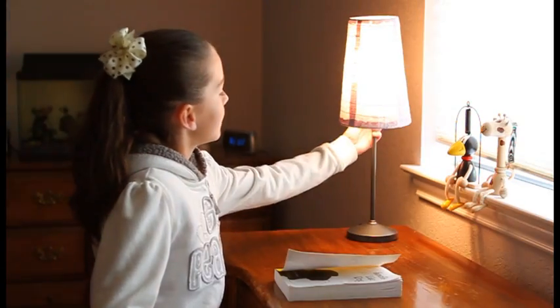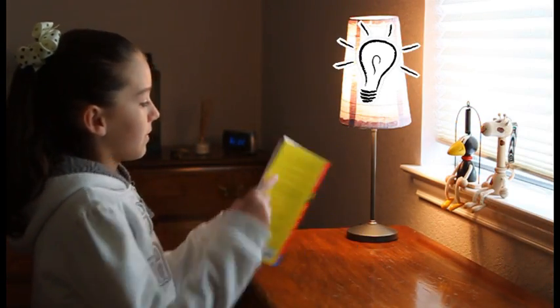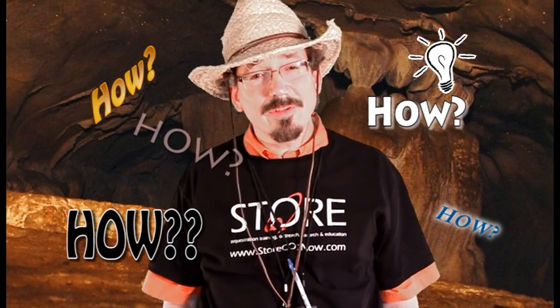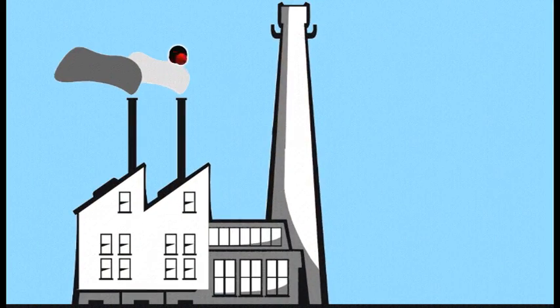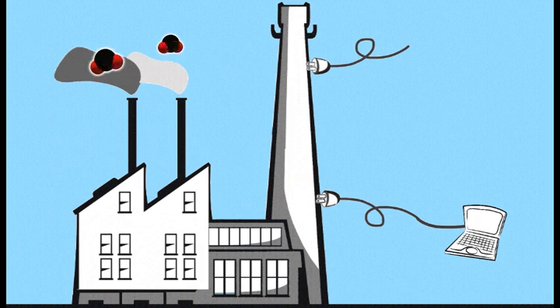Every time Juliana wants to read her books, she needs light. Electricity powering that light bulb most often comes from fossil fuels, like coal and natural gas. We burn it in our nation's power plants. Carbon dioxide, or CO2, is what's left over.